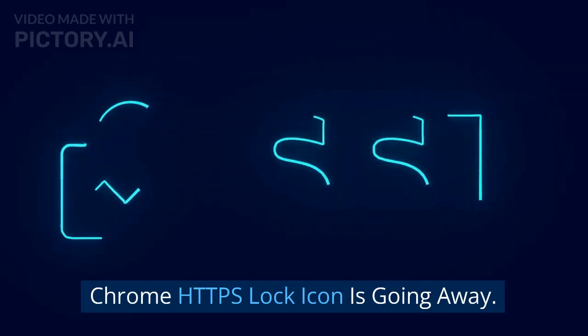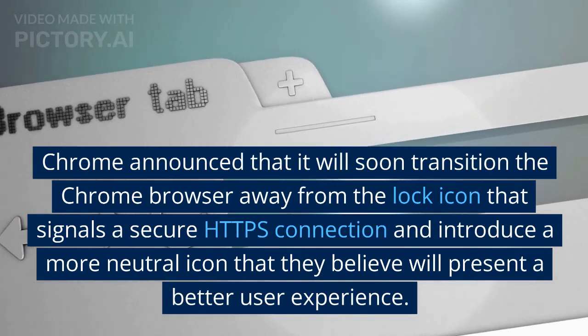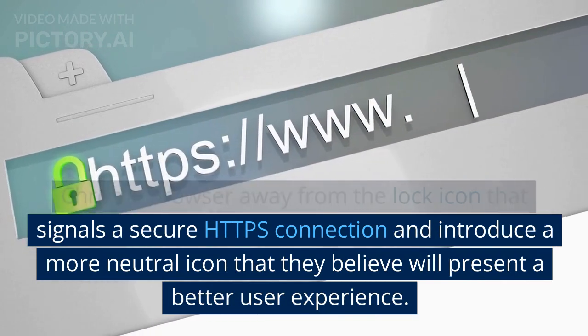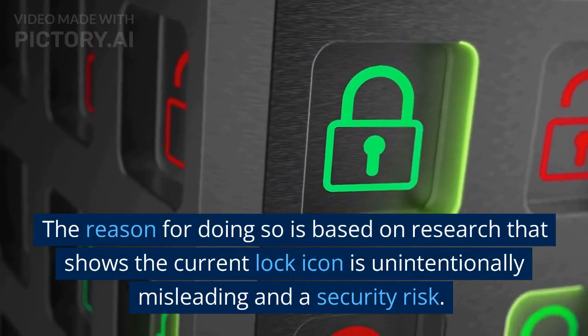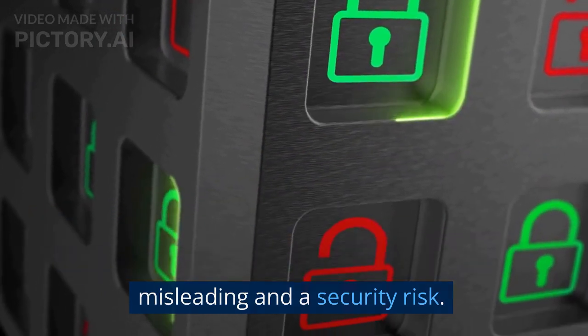Chrome's HTTPS lock icon is going away. Chrome announced that it will soon transition the browser away from the lock icon that signals a secure HTTPS connection and introduce a more neutral icon. The reason for doing so is based on research that shows the current lock icon is unintentionally misleading and a security risk.